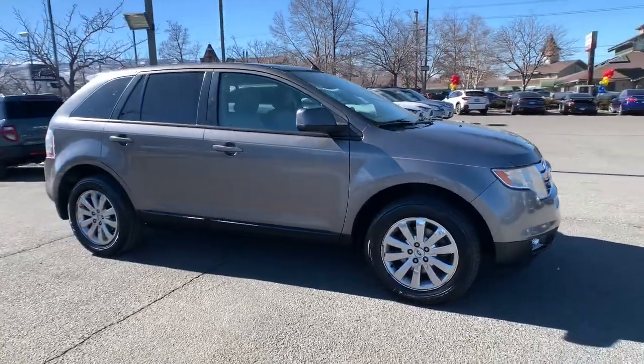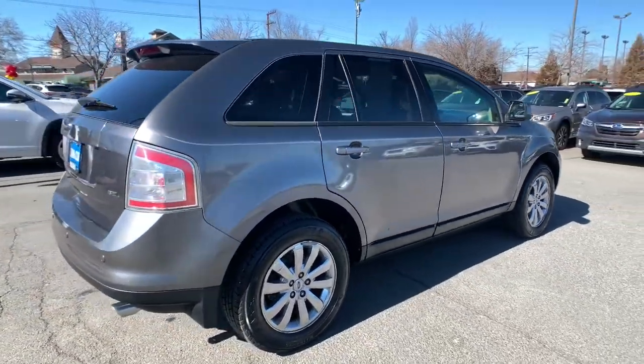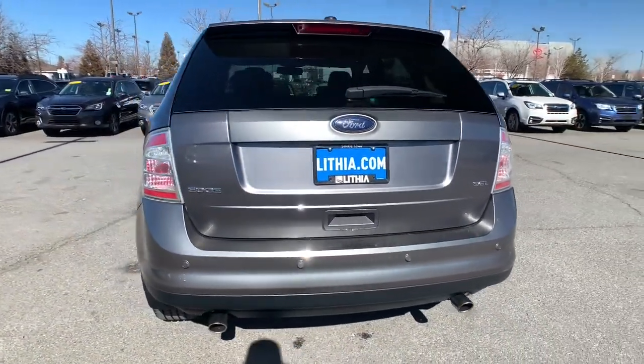Introducing the 2010 Ford Edge. Get into a mid-size crossover that knows how to make your life easier. This sleek Edge is loaded with powerful performance, smart tech, and features that optimize comfort and convenience.